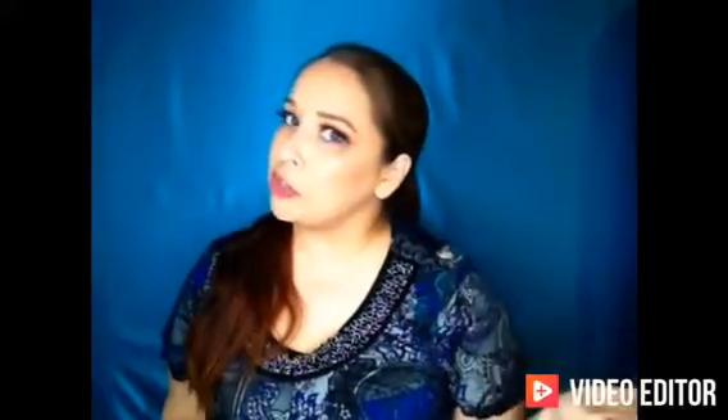Hey guys, welcome back to my channel. If this is your first time with me, then hello. Welcome to my little corner of YouTube.